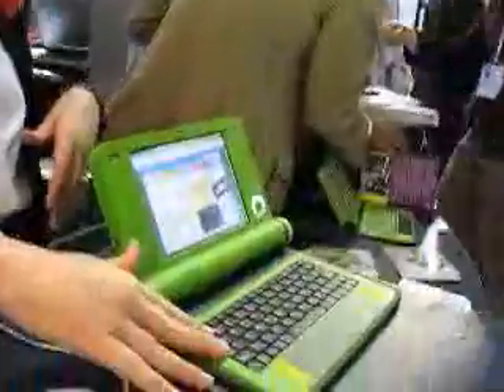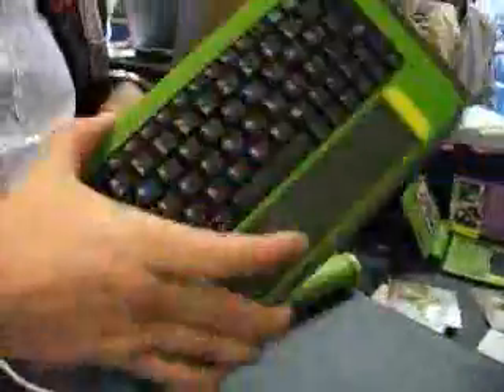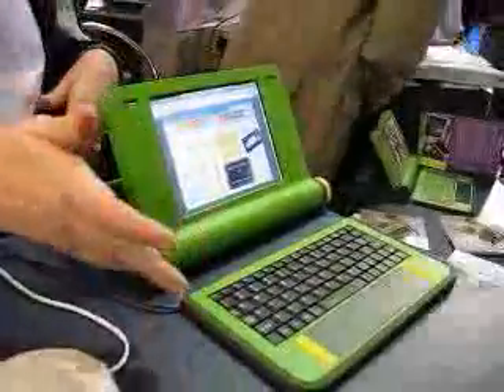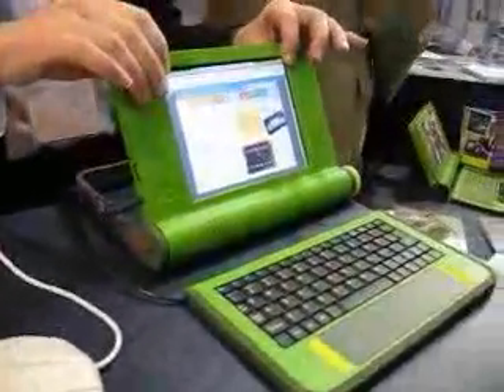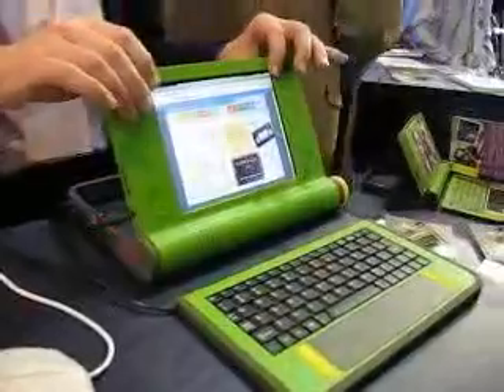In fact, the keyboard will be different in every country. But this keyboard costs $5. And different countries can customize their own keyboard. Now the mouse pad isn't done yet. The screen will be sunlight reflective — we haven't yet finished the first prototype of that.